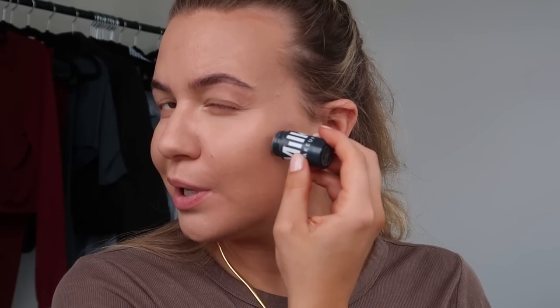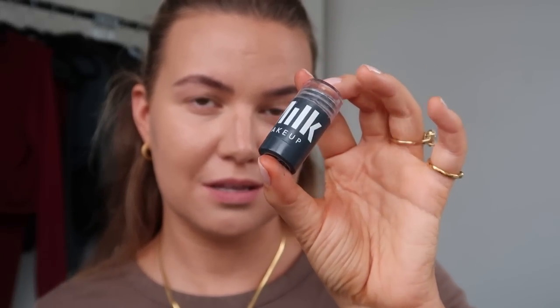Now I'm doing a little contouring with this Milk stick, which is just dark enough when I'm tanned. Cheekbones, under the lip, nose, and then a bit on the jaw. I love these little Milk sticks — shade is Toasted. I think they're phenomenal.